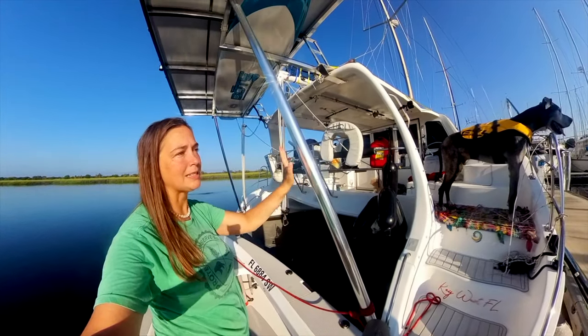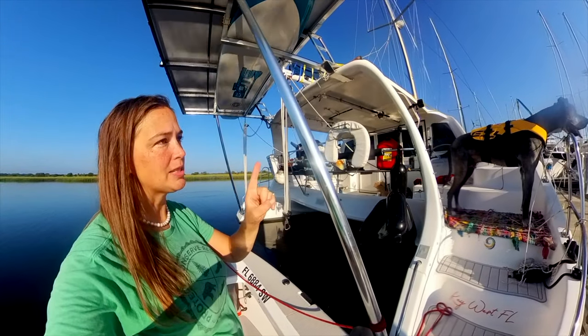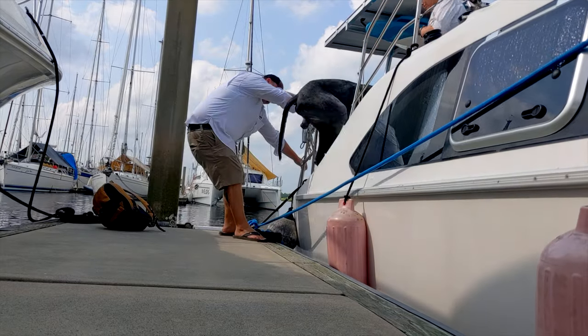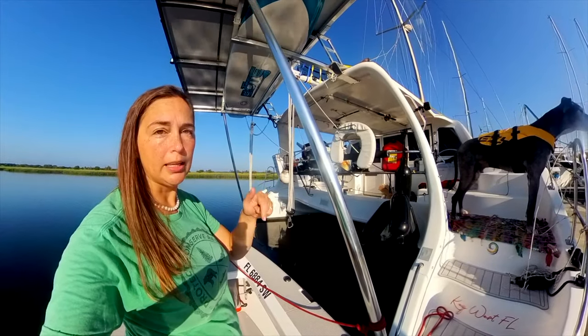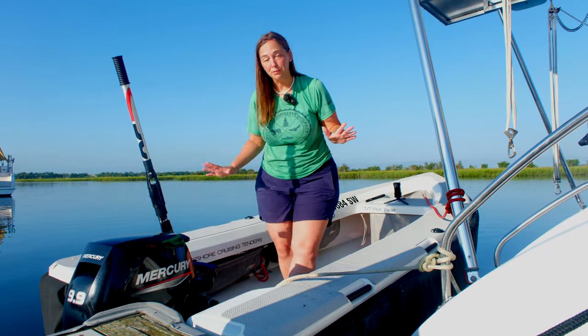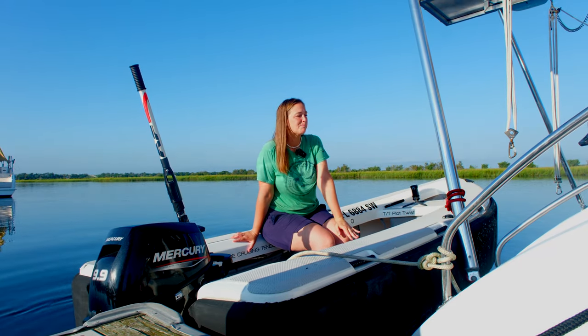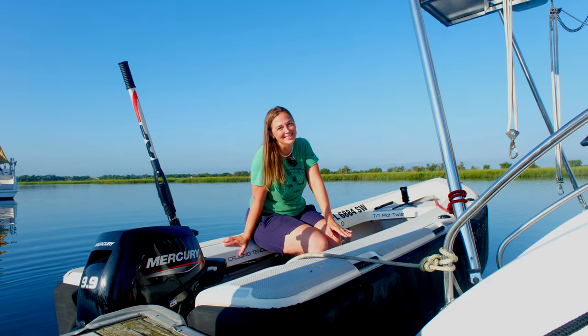We have a few concerns about Winston and the boat, to be honest. Getting Winston onto the boat — that was easy to overcome. Now we're looking at getting Winston into the dinghy. We want to make sure he can get on and off this dinghy comfortably and easily. It might take a few tries, he might get it on the first try, but we're about to find out. Let's see how this goes.